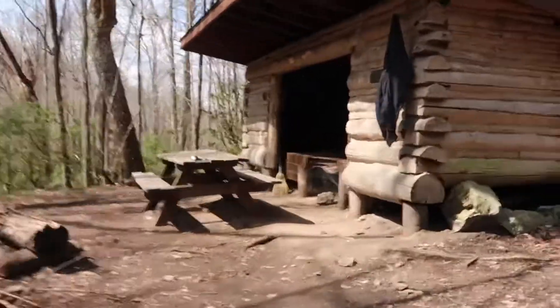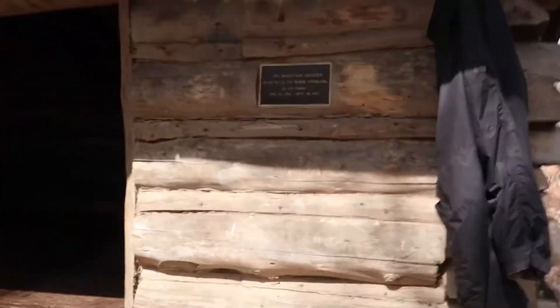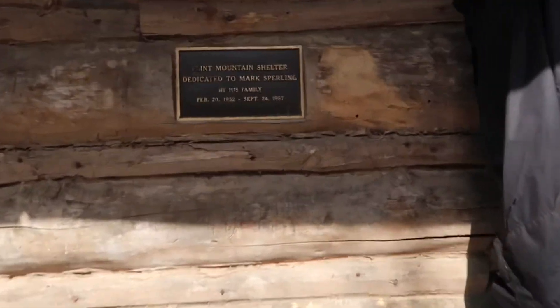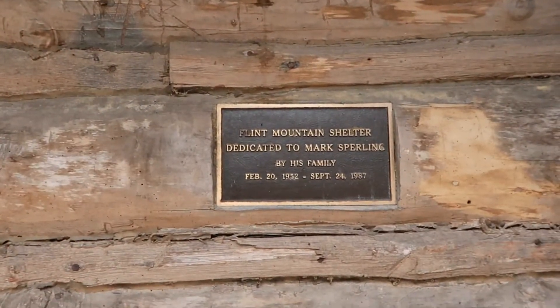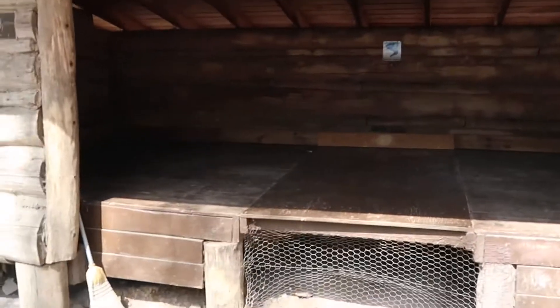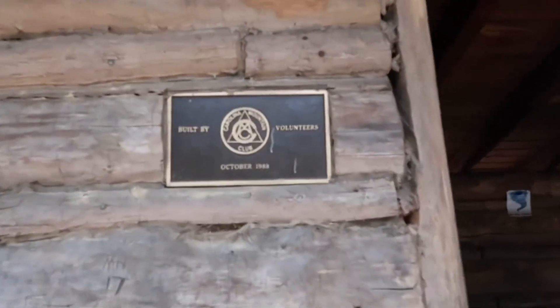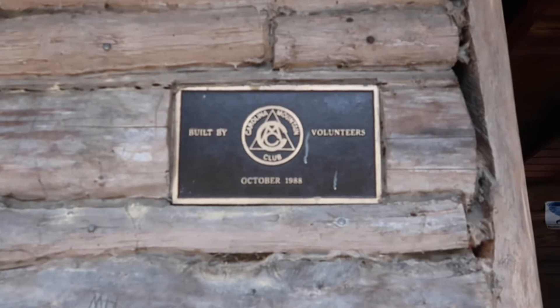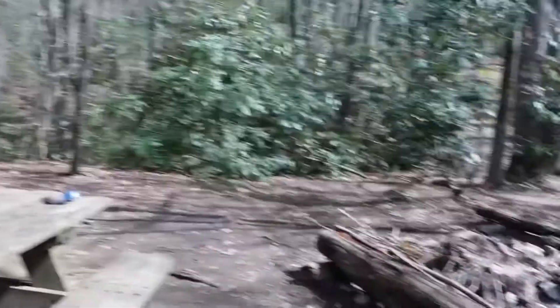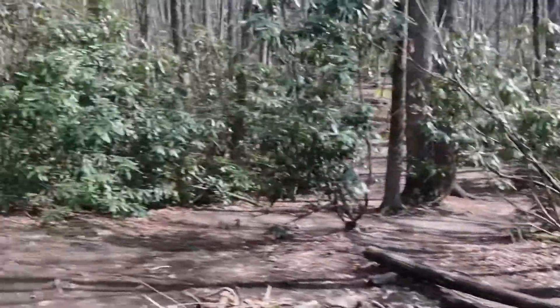Here we are — this is Flint Mountain Shelter. That's a nice plaque. Built by the volunteers of the Carolina Mountain Club in '88. Fairly decent one too. They've got tent spots up over there. Alright, break time.